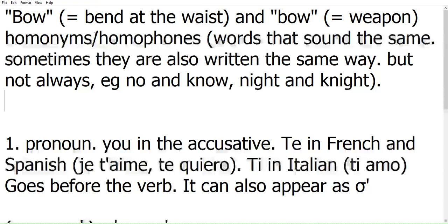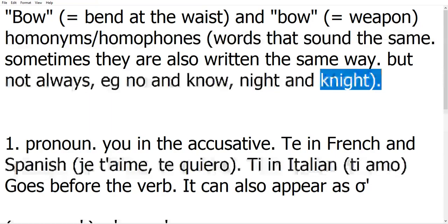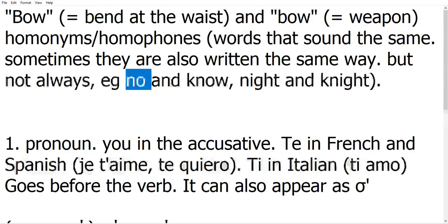If you want to find out more about this, they're called either homonyms or homophones — both are valid. Examples: you have 'bow' as a verb and 'bow' as a weapon, like the weapon used in ancient times. These are words that sound the same. Two homonyms are two words that sound the same, and sometimes they can also be written the same way. But you also have homonyms not written the same way, like 'night' and 'knight' as the medieval knight, or 'no' and 'know.' In Greek, you have a lot of this second kind — homonyms that sound the same but are written differently. The reason is that you can write the same sound in many different ways.